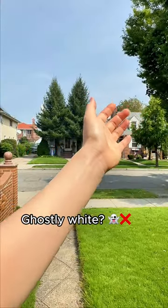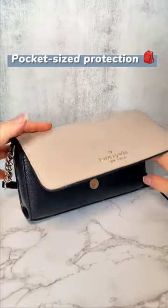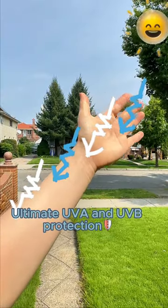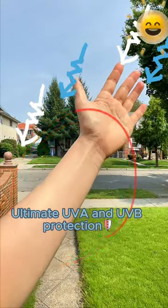It doesn't leave that ghostly white cast — it's invisible. And just look at its size. It slips right into my makeup bag. This thing's got strong UVA and UVB protection. I'm talking top tier. Say goodbye to premature aging and other skin worries.